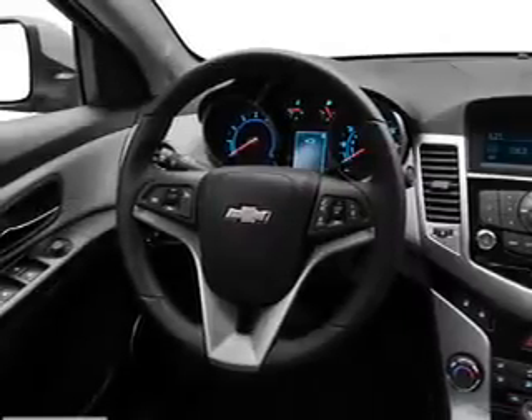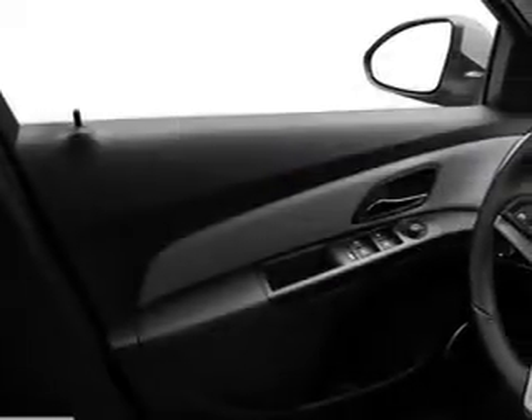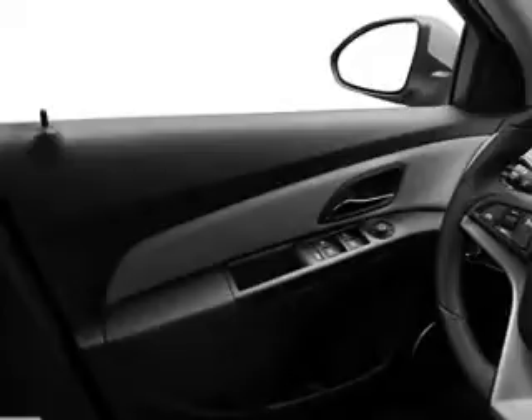Power door locks, power windows, an AM/FM stereo with a CD player, power mirrors, an alarm system, power steering, and air conditioning.